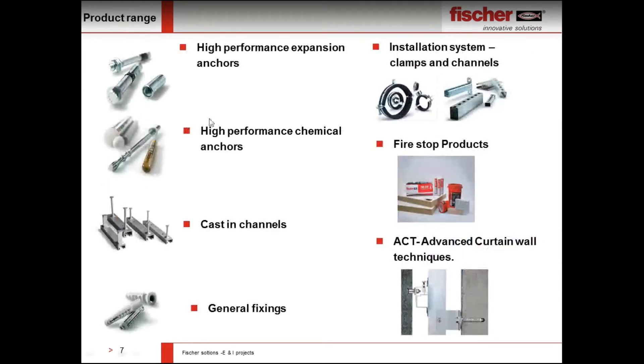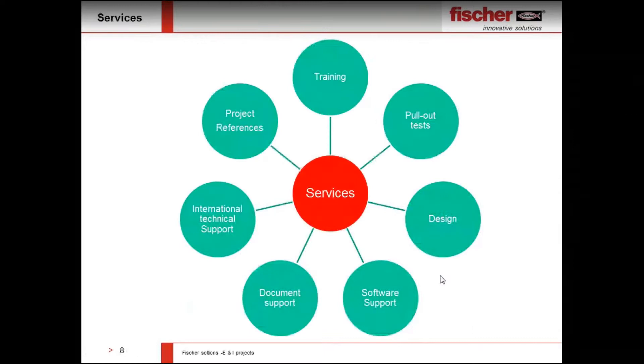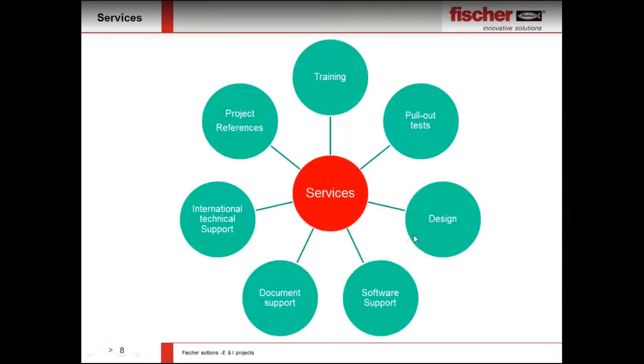Our product range includes high-performance expansion anchors — we are very famous for that — chemical anchoring systems, casting channels, general fixings, and installation systems. Our main focus today will be on installation systems, Firestop products, and anchoring systems. We also have advanced curtain wall techniques for facade applications. Our services include training at the job site, pull-out tests (free of charge), and design and software support.